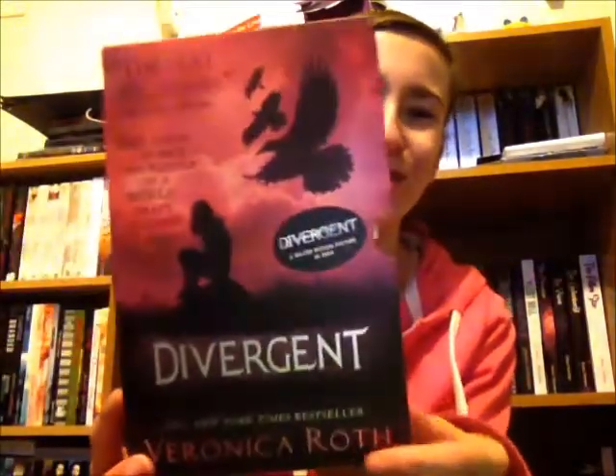The next book I bought is actually a box set — it's the Divergent box set by Veronica Roth. Because I live in the UK, I had to buy the UK paperbacks. This is what the box set looks like: there's Divergent on this side, Allegiant on the other, and it's got all the books there.